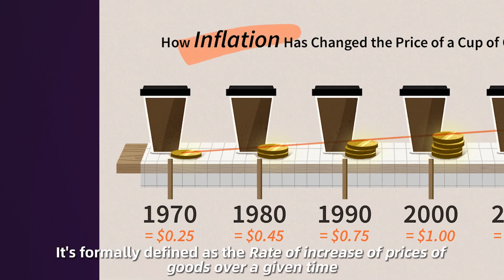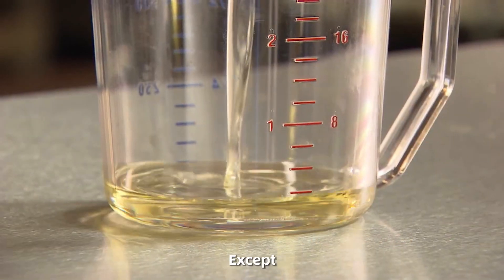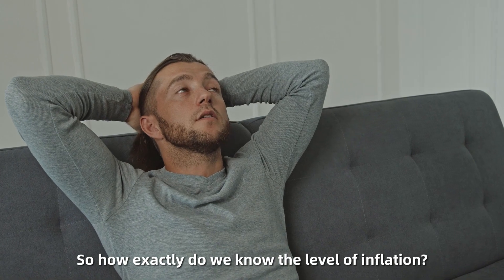Inflation. It's formally defined as the rate of increases of prices of goods over a given time. Except, there's no possible way that we can measure all the goods, right? So how exactly do we know the level of inflation?